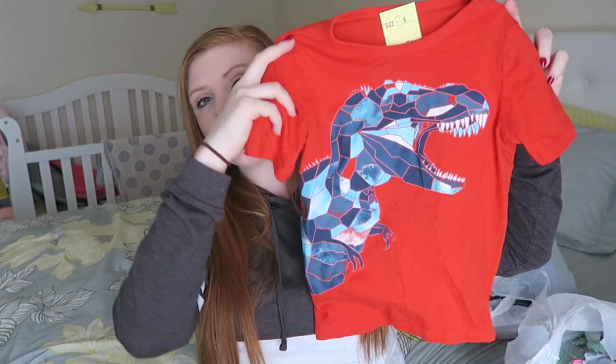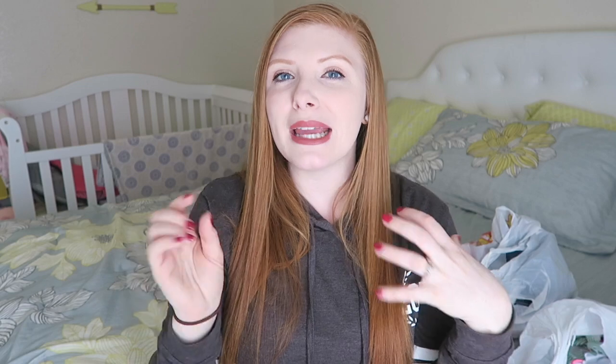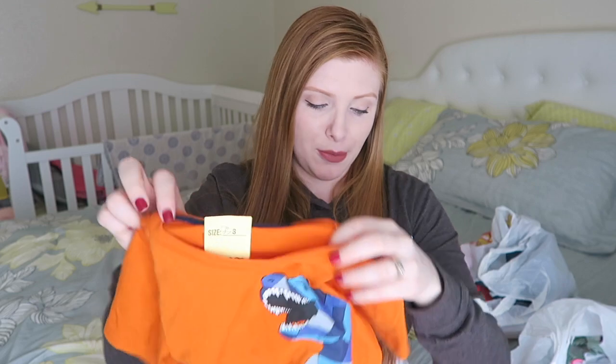The only thing that kind of bums me out about thrift store shopping is that I like to dress the twins the same, and they like wearing the same things — so you can never find items that are the same and fit the same. But I happened to find these two shirts for the twins! One is OshKosh with a little dinosaur on it in red, and right next to it I found one that kind of matches. It's Epic Threads brand, so they're two completely different brands, but I found two of the same-ish looking shirts for the twins.